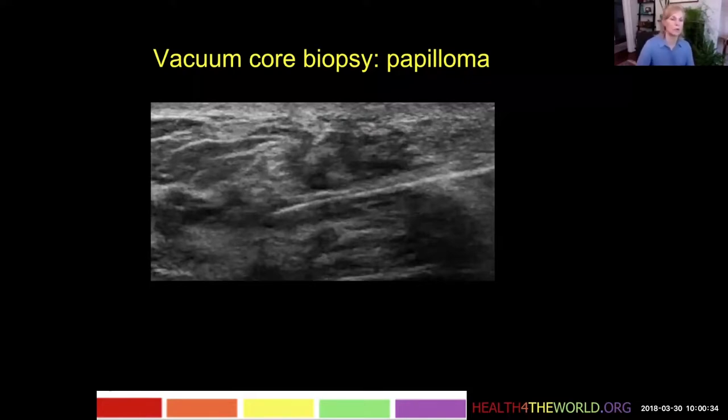But if I'm doing a vacuum core biopsy, I can position the small nodule directly in my sampling trough and watch the cutter sampling it. If it disappears on the first pass, that's fine because I can see that I have biopsied it — it was sitting right in the trough. This was diagnosed as a papilloma on vacuum core biopsy.